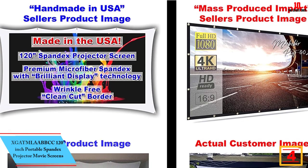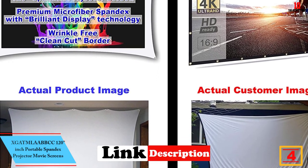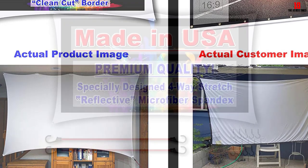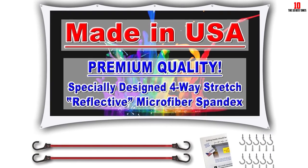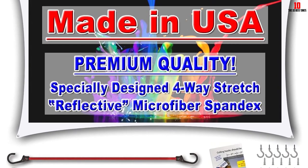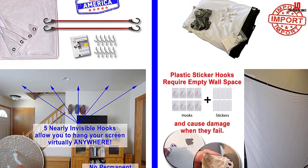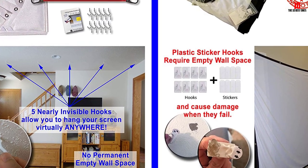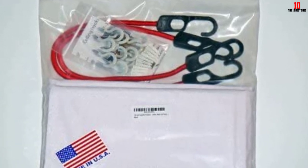At number 4, we have the XGATML 120-inch Portable Spandex Projector Movie Screen. You may want an awesome cinematic experience but don't have vacant wall space — if this is the case, go for this 120-inch Portable Projector Screen. It is easy to hang this screen in front of furniture, and easy to move from room to room within a few seconds. The stretchable fabric material offers durability and ease of assembly, making it suitable for both front and rear projection. Simply screw 5 hooks into your ceiling and set up the screen in a minute — no tripod stand needed for indoor use.